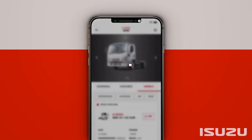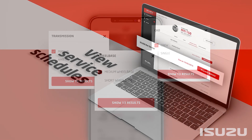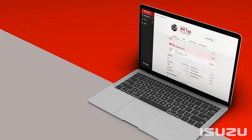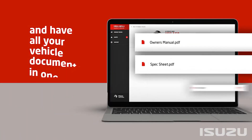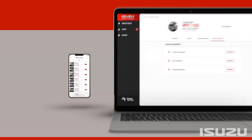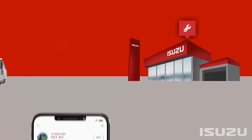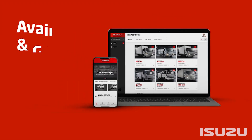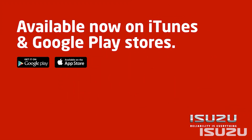Aimed at fleet and operational managers or customers with multiple Isuzu trucks, MyIsuzu houses an unprecedented range of pertinent truck details including model type, VIN, spec sheets, user manual, warranty periods, servicing schedules, and much more. You can also select your preferred dealer and servicing locations and reach out directly to the Isuzu customer care team.